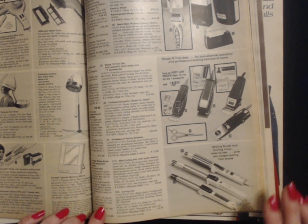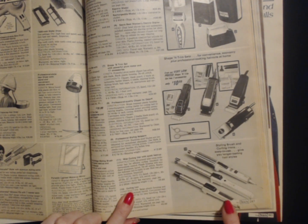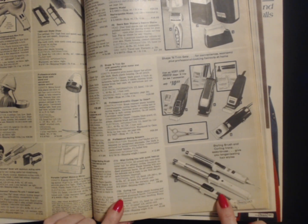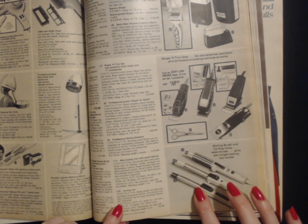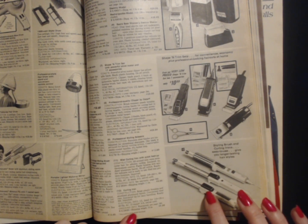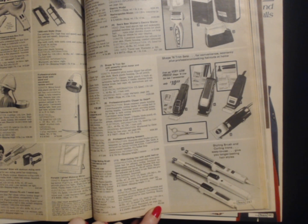And the third curling iron — number twelve — it just says curling iron. Beige plastic housing and anodized aluminum barrel. Convenient heel rest. Insulated tip for easy handling. Ready dot. This curling iron has a six-foot swivel cord and a shipping weight of 10 ounces. This curling iron is only $5.99.